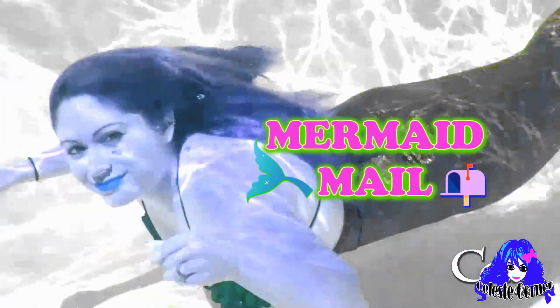It's time for Mermaid Mail! Hello everyone! I'm Celestial Mermaid and it's Mermaid Mail time. It is the Mermaid Kid Box unboxing! I am super excited to see what we got this month.